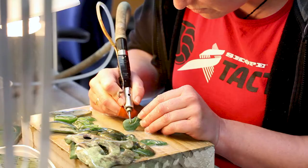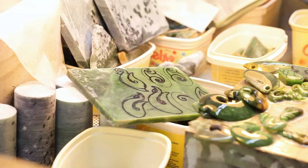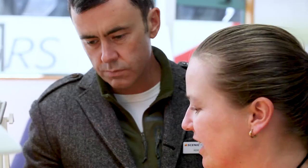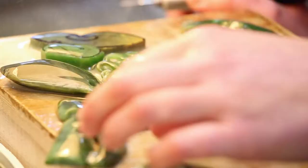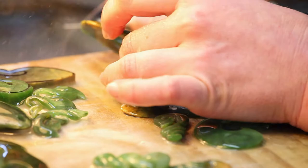One of the highlights of a visit to Mountain Jade is the chance to watch carvers at work in the studio — there are free guided tours daily. You'll learn about the complexity of carving jade by hand and the significance of some of the most popular designs, including the fish hook,